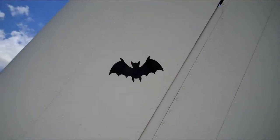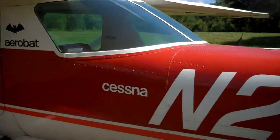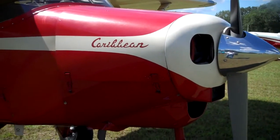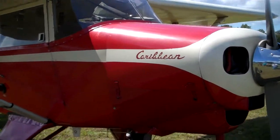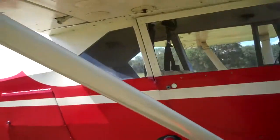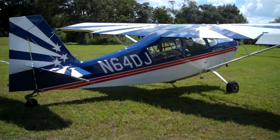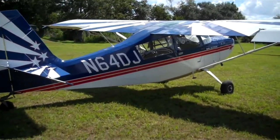A bat on the tail — everybody needs one of those. A Cessna. Carabats — this might be a Marie plane. It says Caribbean. It might be from Barbados. Wow.